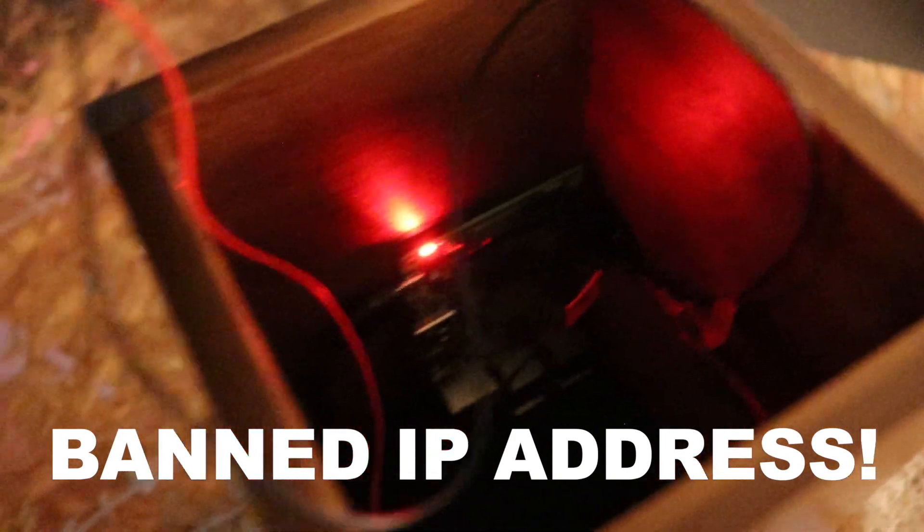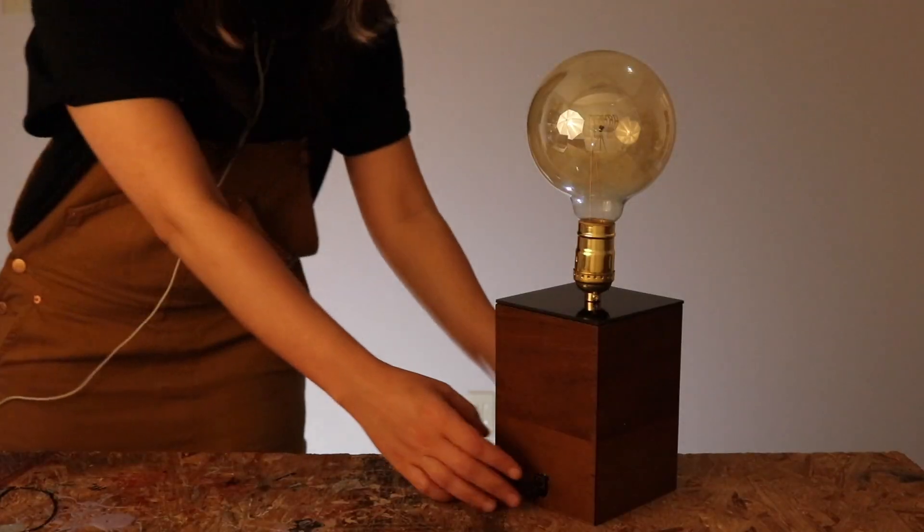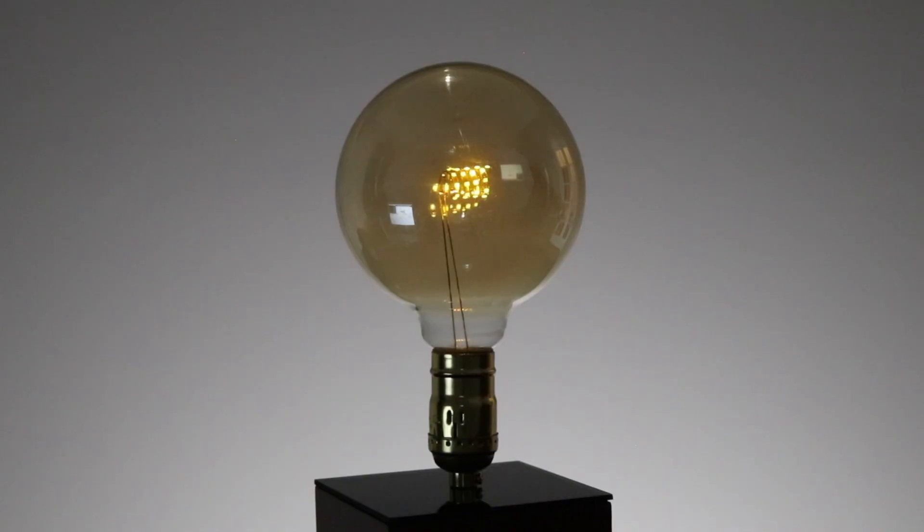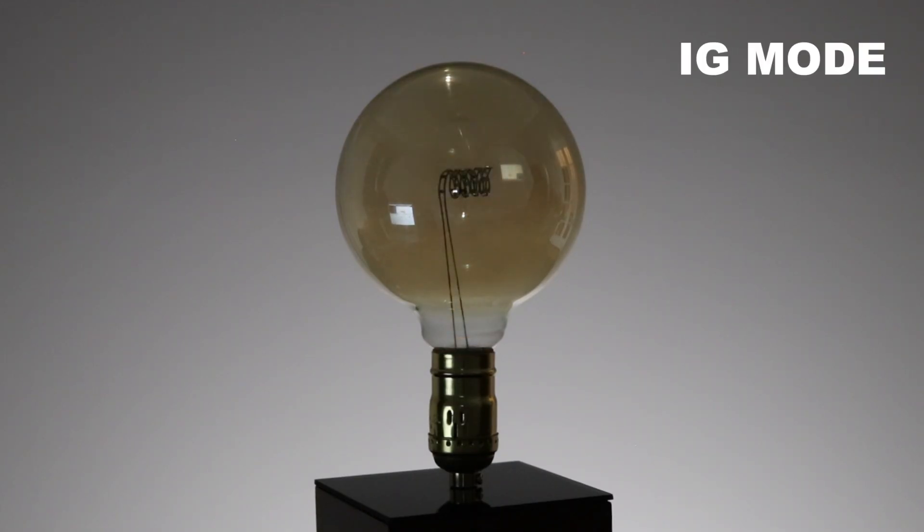Since I'm doing it the hacky way, Instagram will ban the Pi's IP address after making a lot of requests. So I added a button to toggle between lamp mode and Instagram mode. This way they can turn off Instagram mode and use it as a regular lamp. I noticed while testing that the ban is lifted after 24 hours, so they can turn it back on in Instagram mode when they post again.